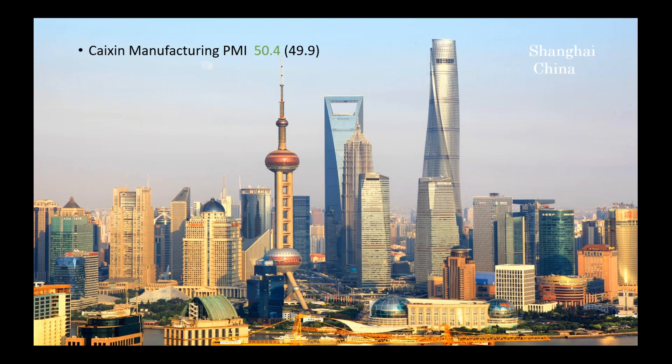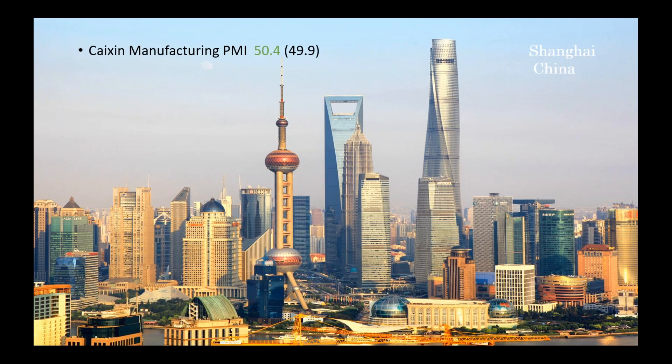Let us have a look at what happened yesterday in China. We had manufacturing PMI climb back into positive territory for June, with firms noting slightly stronger increases in production and in new orders. The number came in at 50.4.